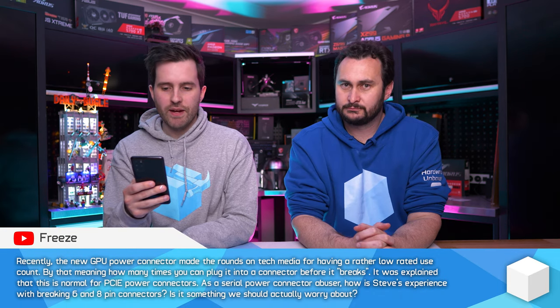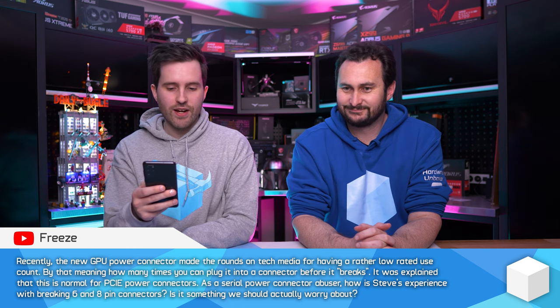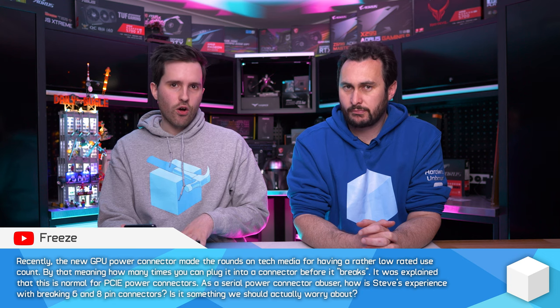The new GPU power connector made the rounds on tech media for having a rather low rated use count — specifically how many times you can plug in a connector before it breaks. As a serial power connector user, how is Steve's experience with breaking six and eight pin connectors, and is it something we should actually worry about? This story surrounds the new 12-pin power connector on PCI-E 5.0 / ATX 3.0 power supplies. There was talk of it breaking after something like 30 cycles of connections. But the rating for this upcoming connector is believed to be the same as current six-pin and eight-pin connectors, so there's nothing alarming or unusual there.